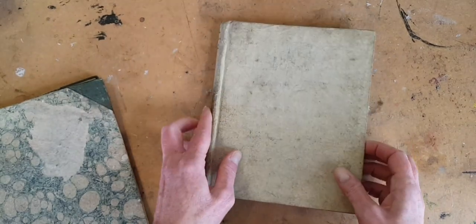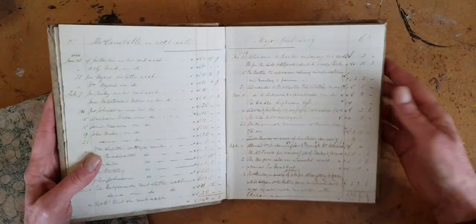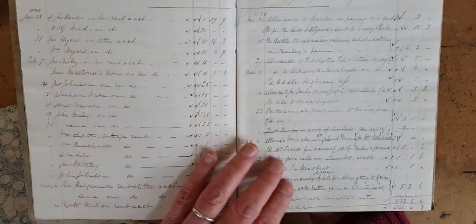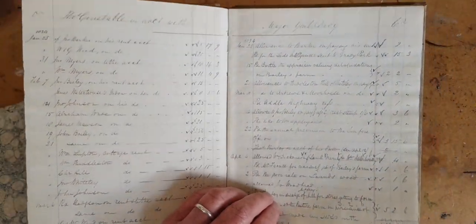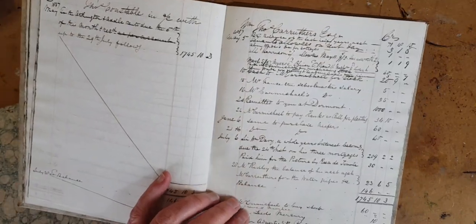And this one's a little bit bigger and a little bit older. Its first entry is from 1834. It's also just accounts — so not very exciting, but beautiful old handwriting that is a pleasure to see.